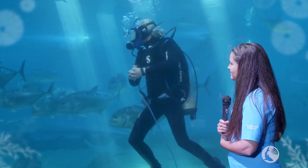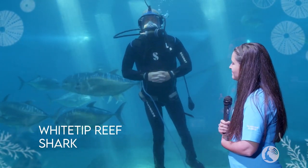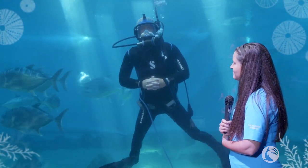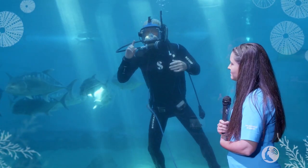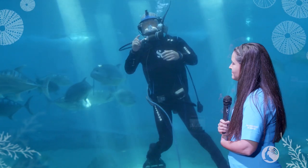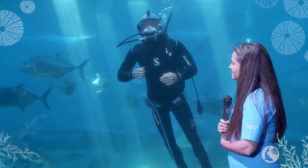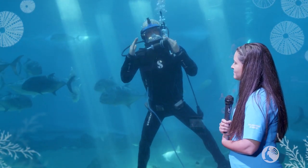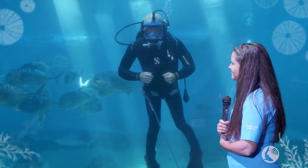Now we're probably not going to see them swimming around. We also have whitetip reef sharks in here as well. The reason they may not be swimming around is they're the only species in Hawaii that can lay on the bottom and take a nap. All the other sharks need to move forward to pass water across their gills and breathe. But the whitetips actually have the ability to lay on the bottom and actively pump water across their gills.